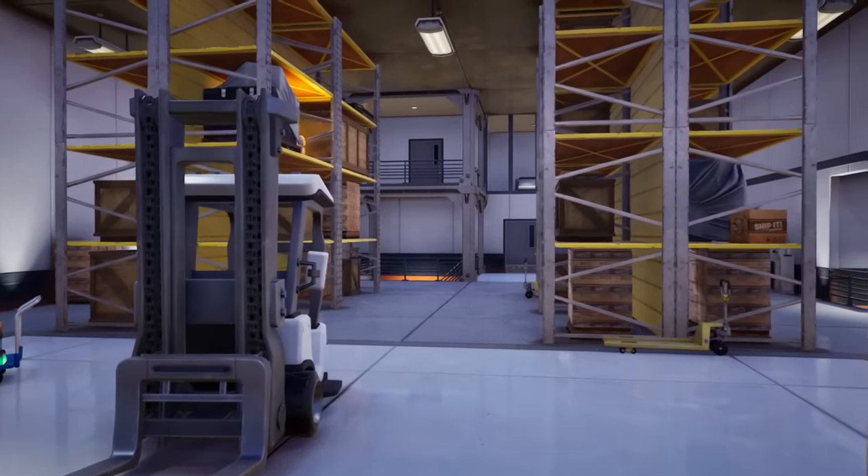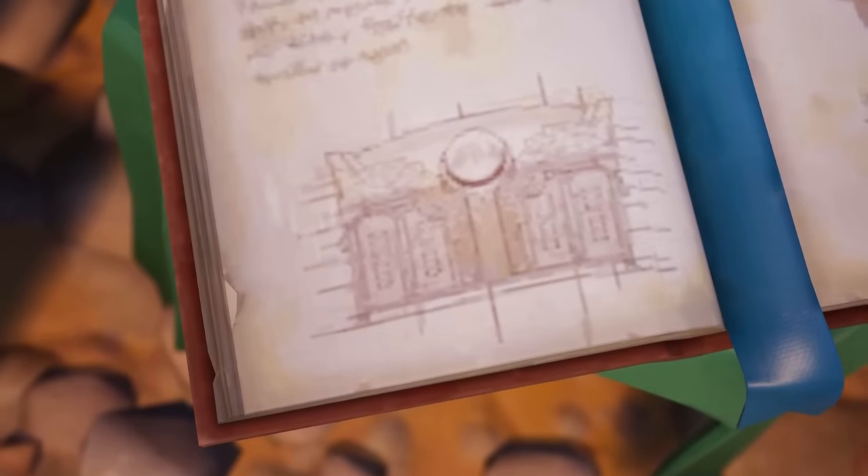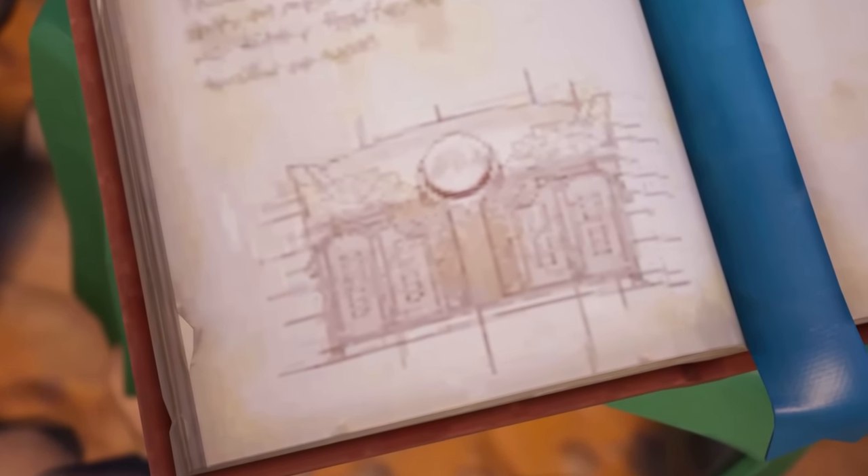But deep inside this location, players can see a bunch of boxes all over the place. So if Valera is looking for some kind of secret artifact, it's probably inside one of these boxes.